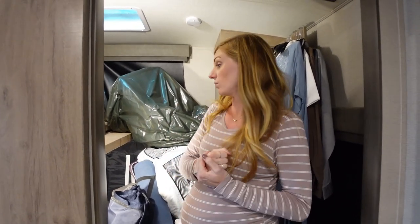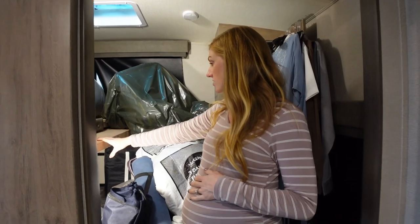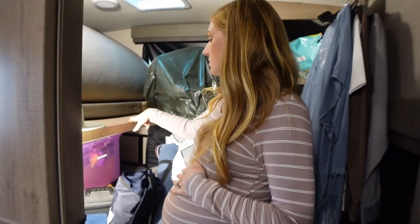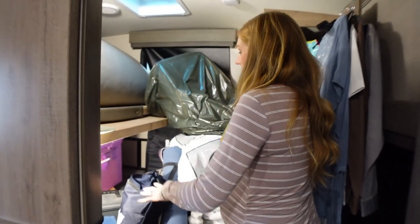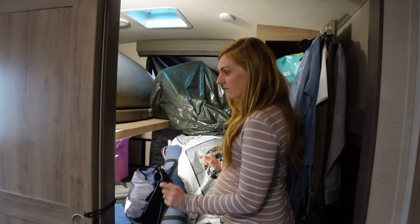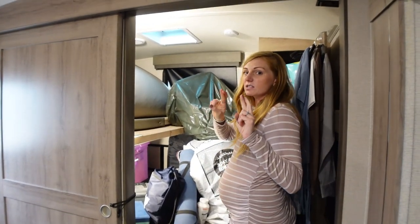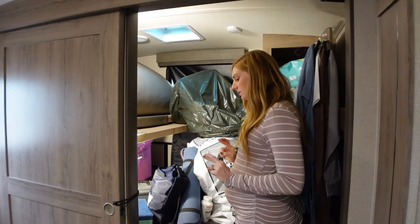We really need to get this organized. Jesse did a project where he cut back the top bunk, which we can show more of later, so we'll have a space where we can lay the baby down without having to bend underneath. Fingers crossed we get ourselves set up and ready for this little kid.